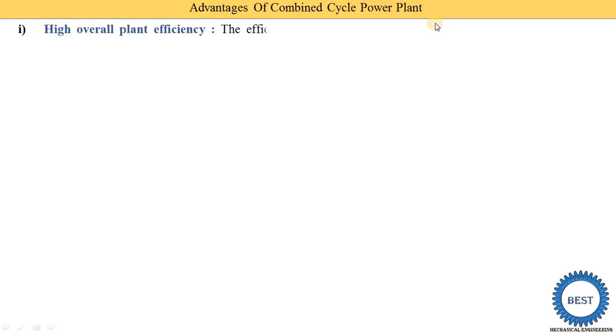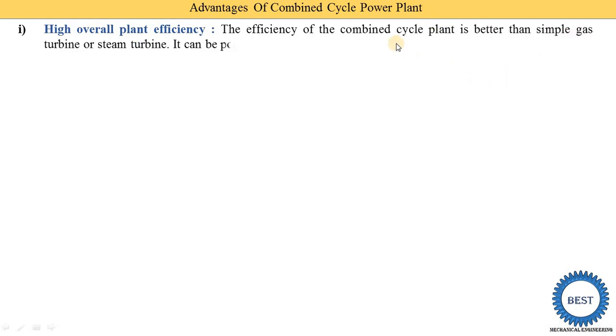The first advantage is high overall plant efficiency. The efficiency of the combined cycle plant is better than a simple gas turbine or steam turbine power plant alone. The efficiency of an individual gas turbine or steam turbine plant is near 30 to 35 percent, but when we use the combined cycle power plant, its efficiency increases up to 60 percent.